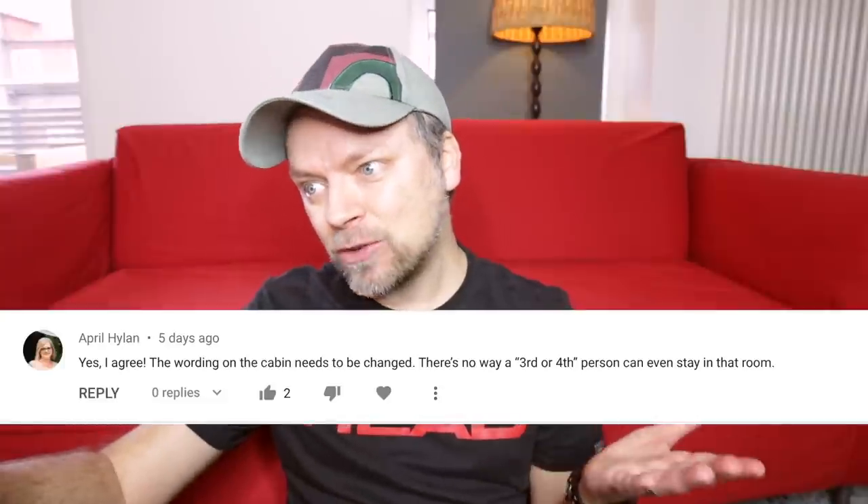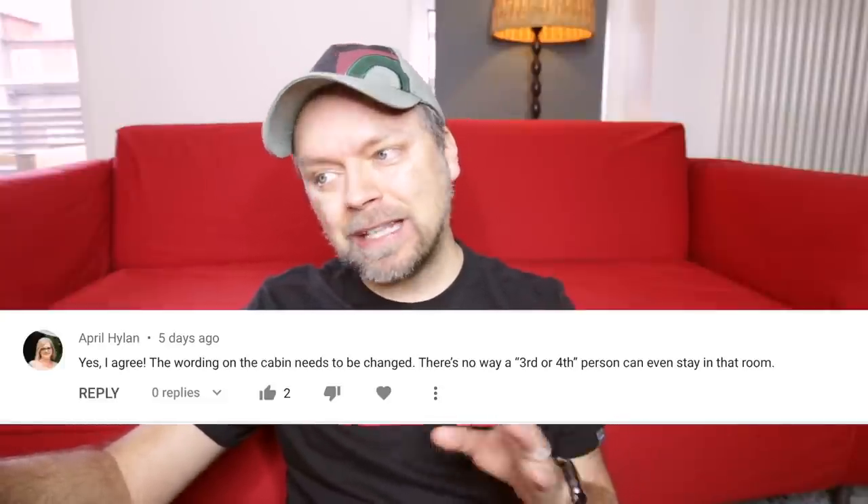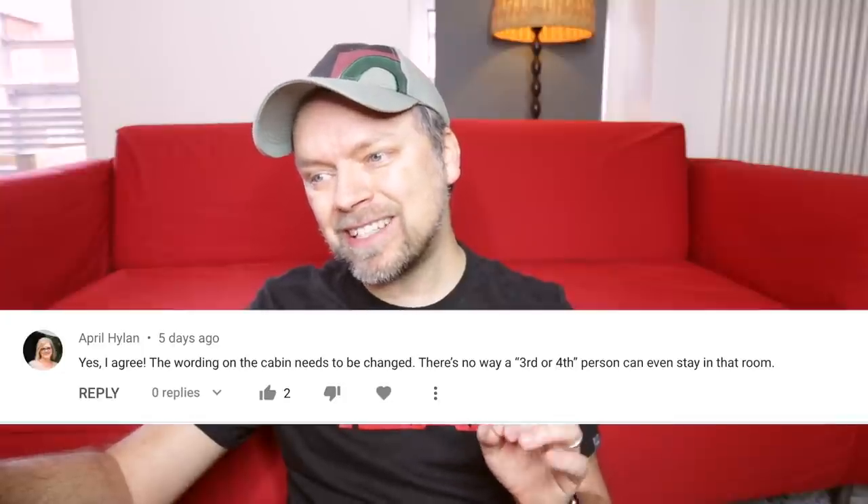In last week's Sunday Sofa Time, I took you around that mini cabin with the transformer couch in it, and these comments are on that — well, two of them are. The first comment is from April Hyland. April writes: 'Yes, I agree. The wording on the cabin needs to be changed. There's no way a third or fourth person can even stay in that room.' Totally — the wording is very misleading. Some people say it should have been obvious, and it was my fault that I ended up in that cabin. But I'm happy that most of you say you would have made the same mistake and that it is misleading. That makes me feel better about it. So thank you, April.